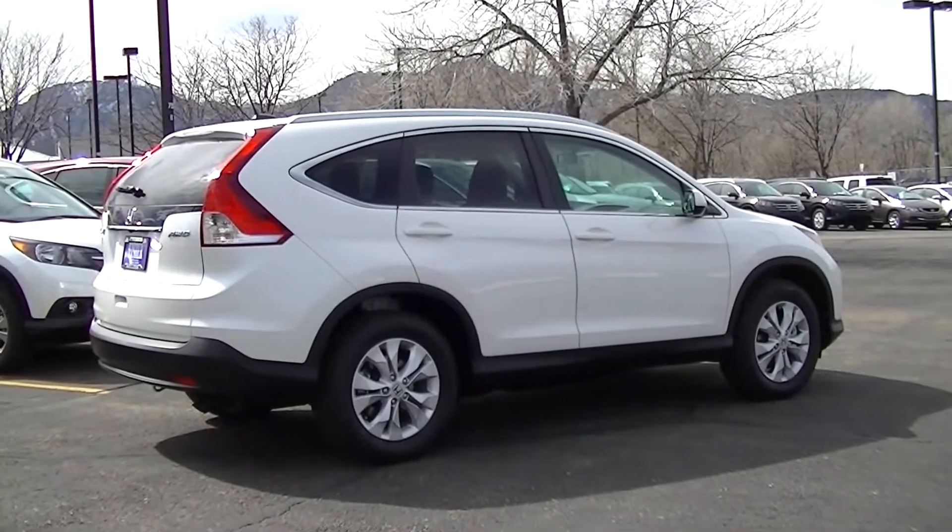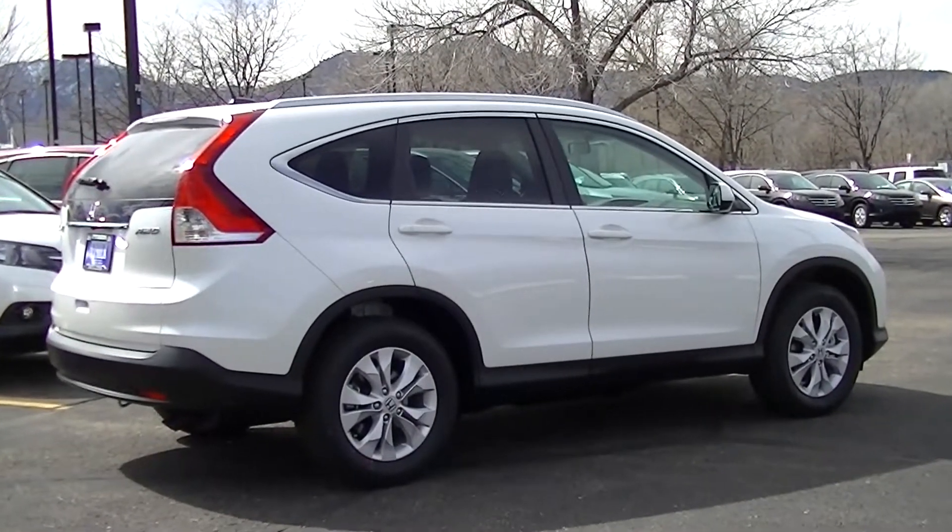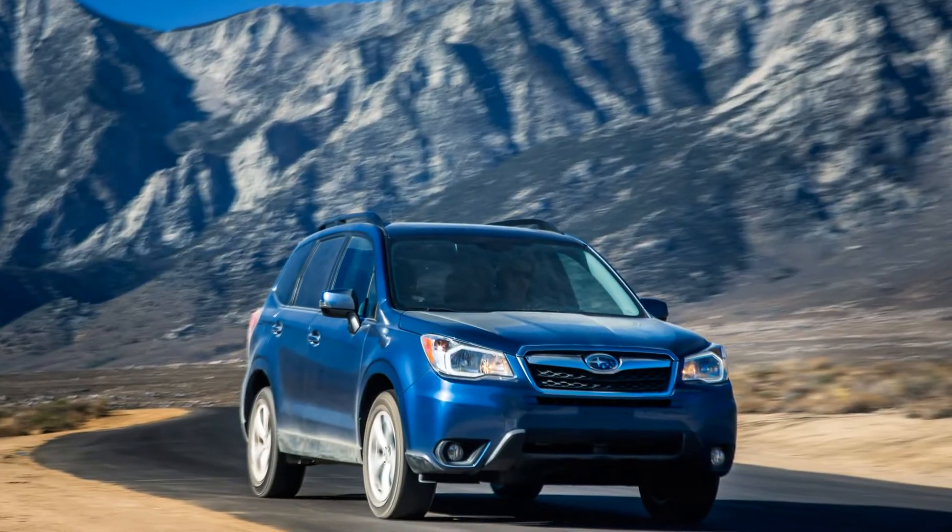Today we will be comparing the 2014 Honda CR-V against the 2014 Subaru Forester.